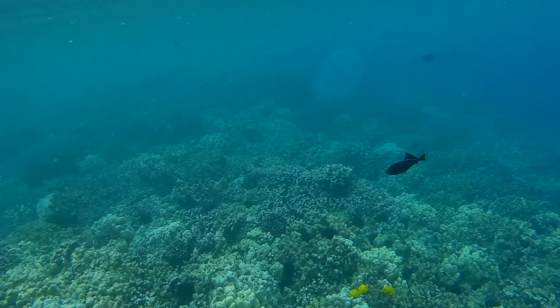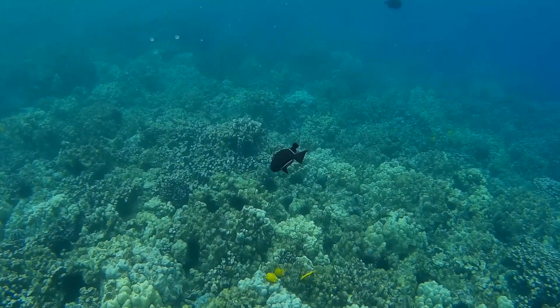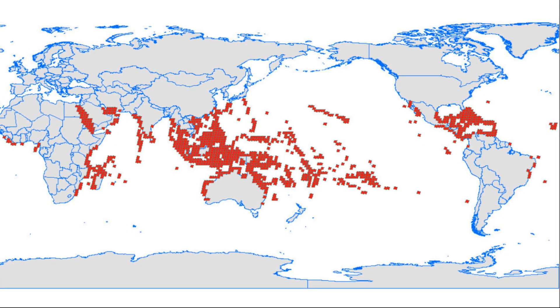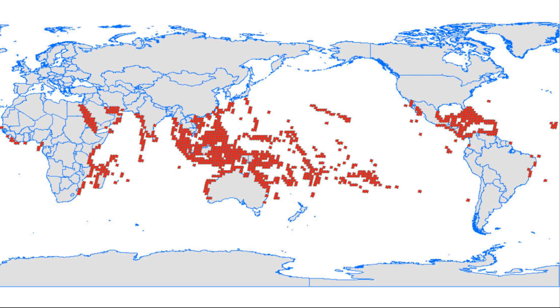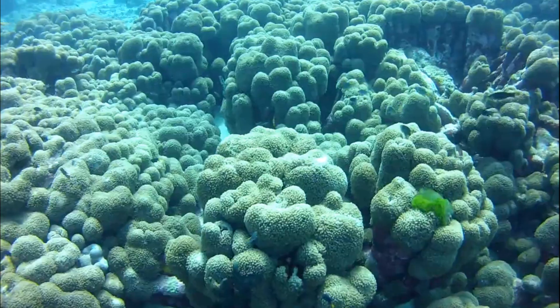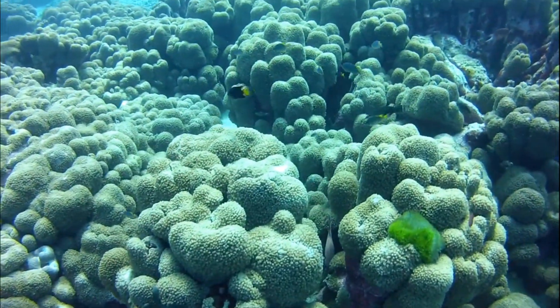Thousands of species of corals have been discovered. Coral reefs cover an estimated less than 1% of the ocean floor, but they support about 25% of all marine creatures. They are often called rainforests of the sea.